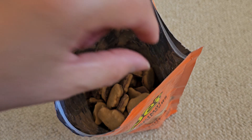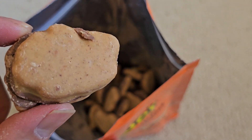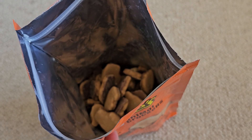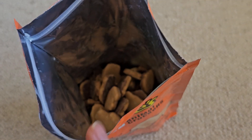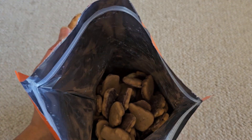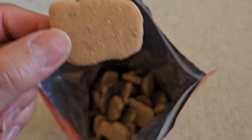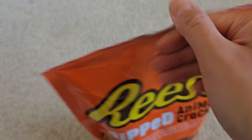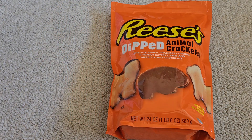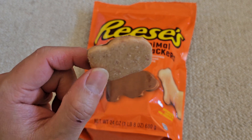These are very good. If you like Reese's, I definitely highly recommend these. You can't really tell what animals they are at this point, but they're very good. So if you see these at your Costco and you like Reese's, highly recommend — go give them a try. Thanks for watching and I'll see you all in the next one.